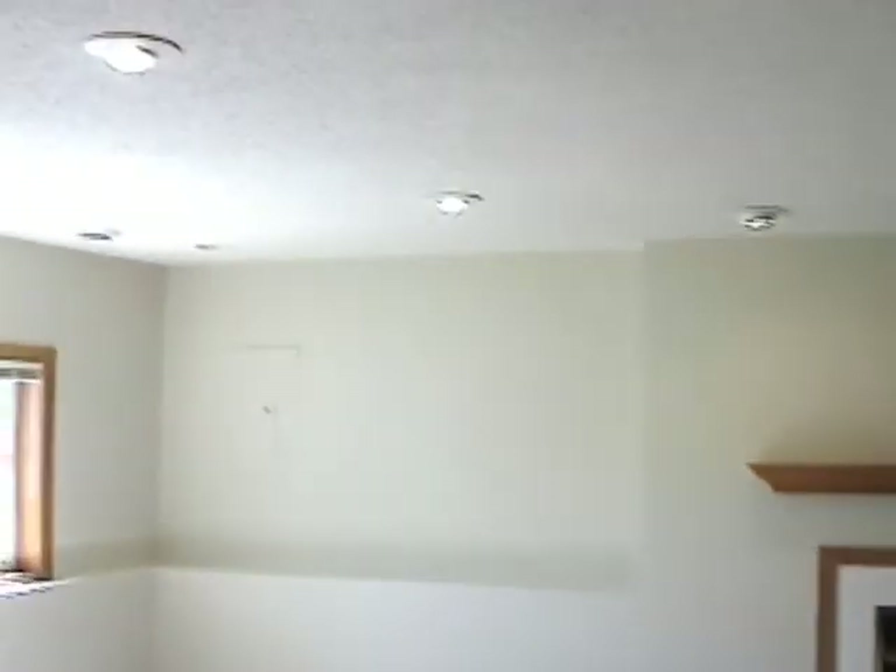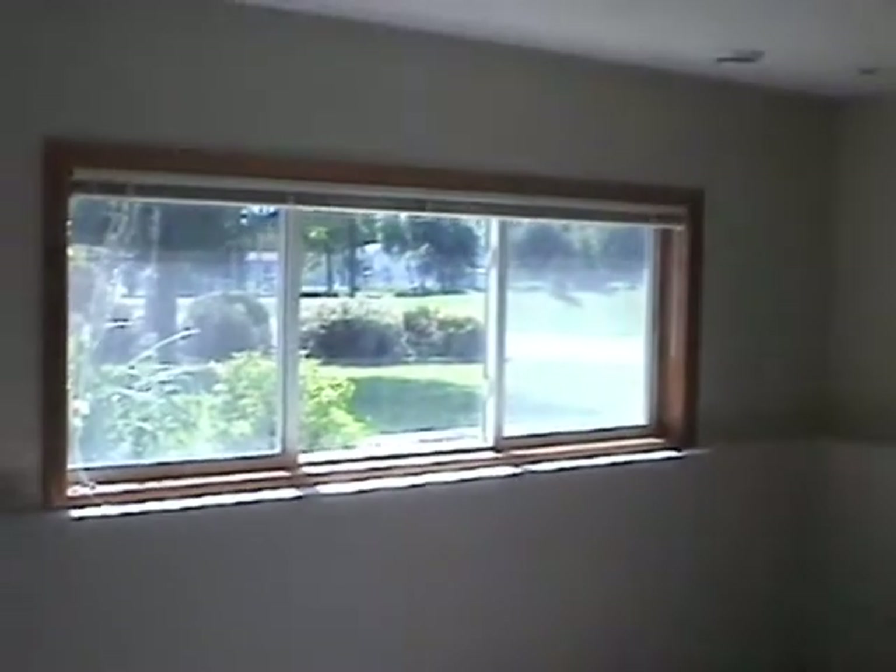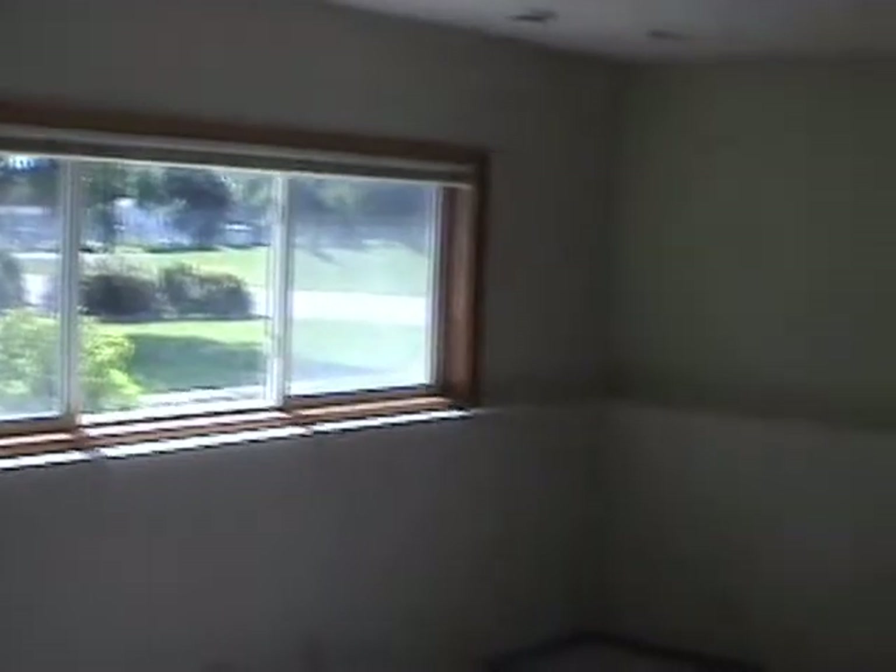Here we are in the lower level — gas fireplace, recessed lighting, all new paint, and all new carpet. This home was completely redone in August of 2008, top to bottom, so everything is new in this property.